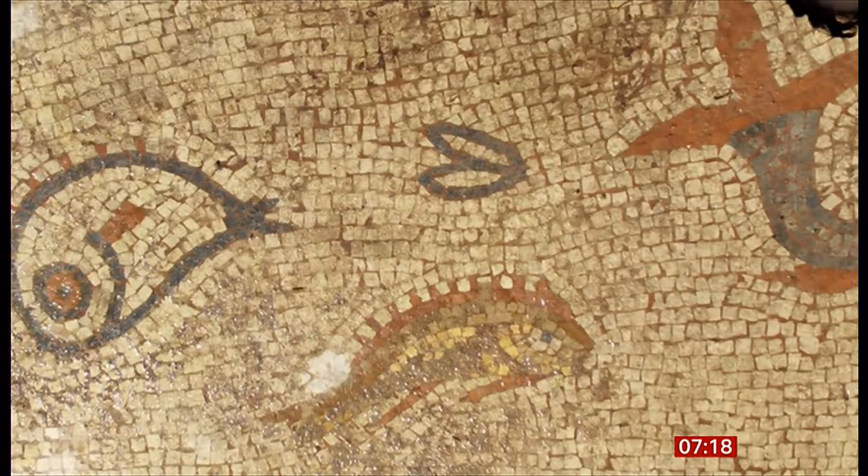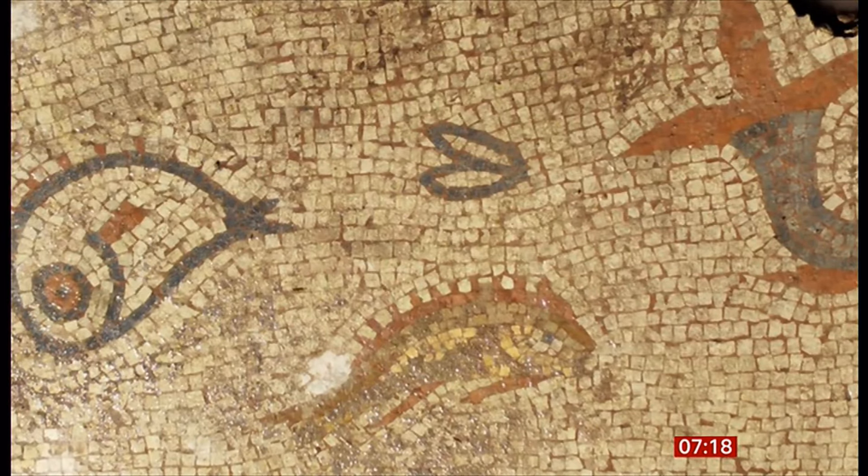How amazing is that? Absolutely gorgeous. And not quite as hot as Pompeii sometimes gets in Italy at this time of year.